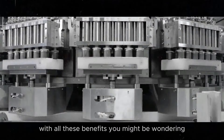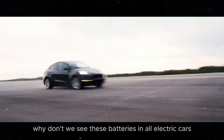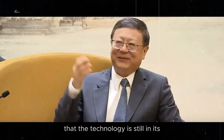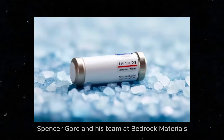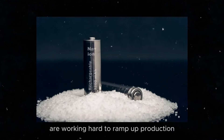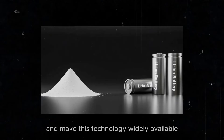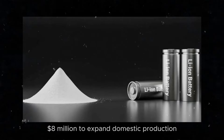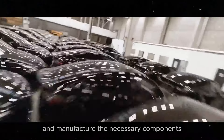With all these benefits, you might be wondering why we don't see these batteries in all-electric cars yet. The truth is that the technology is still in its early stages of commercialization. Spencer Gore and his team at Bedrock Materials are working hard to ramp up production and make this technology widely available. They have already received an initial investment of $8 million to expand domestic production and manufacture the necessary components.